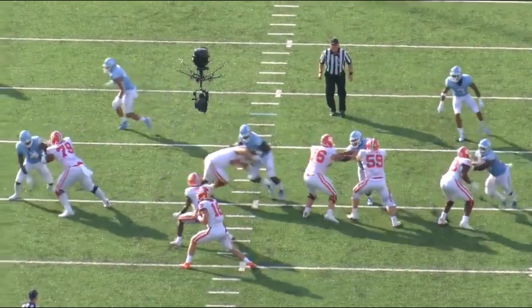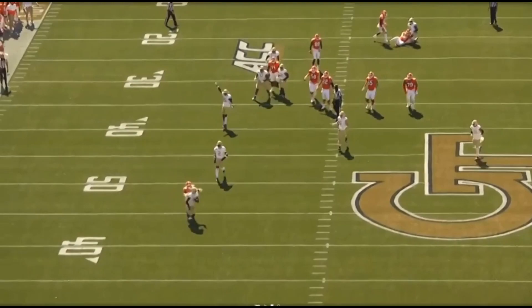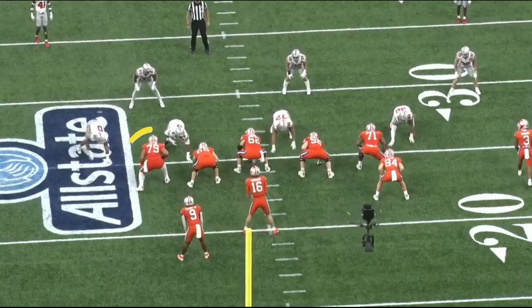Now here comes Tomon Fox, and that is not the way to do it. Here he dangerously oversets before the ball is even snapped, and that causes the pressure that causes the interception. That's not how it was most of the time, but when Carman made mistakes, he went against quality pass rushers who made him pay.